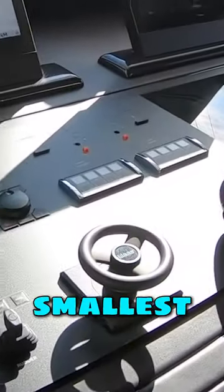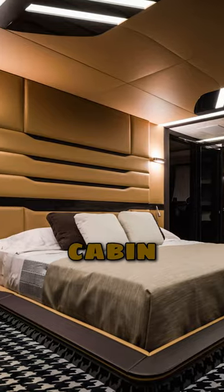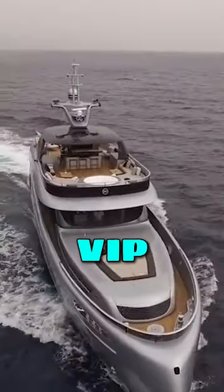It has the world's smallest steering wheel — look at this — and a Porsche Recaro seat. This boat is laid out with three cabins, with the master cabin — look at this, this is just stunning.